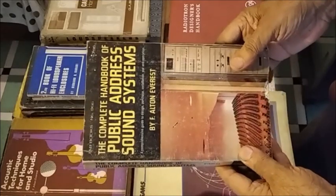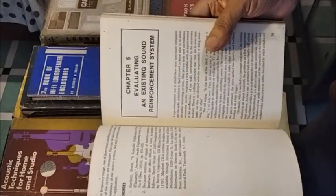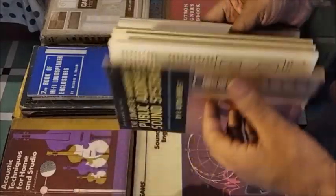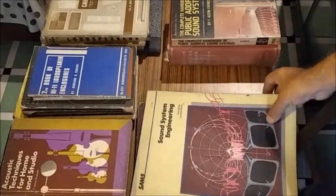This is a book on public address sound systems. This one is on sound system engineering, which covers important chapters like equalization and installations.